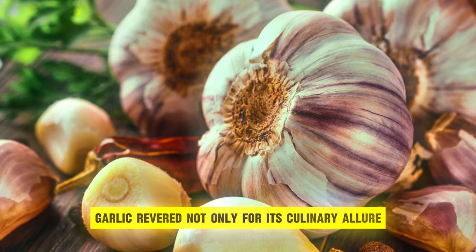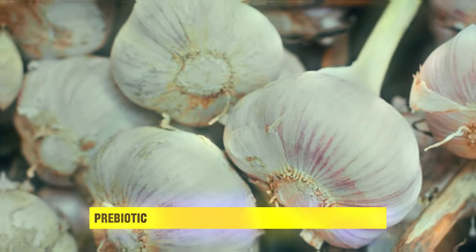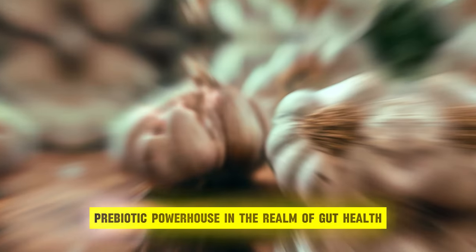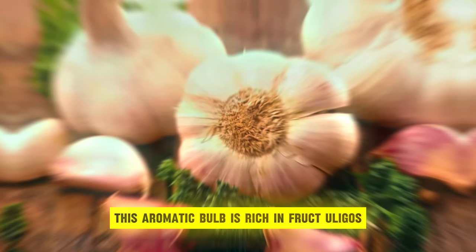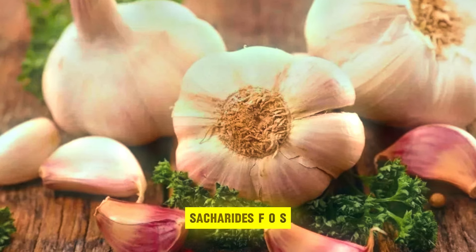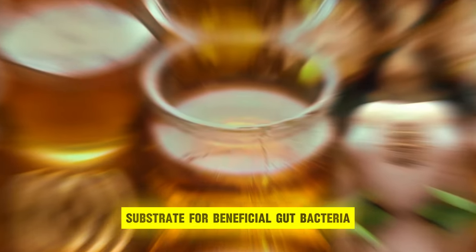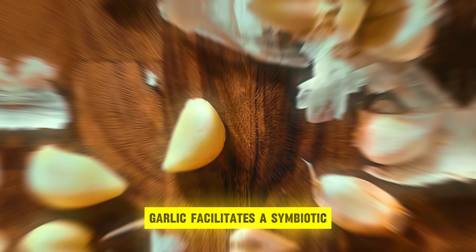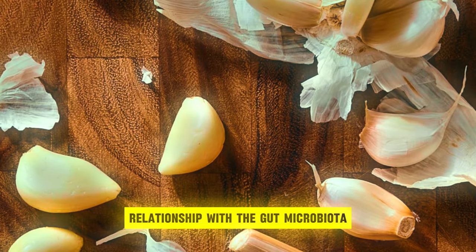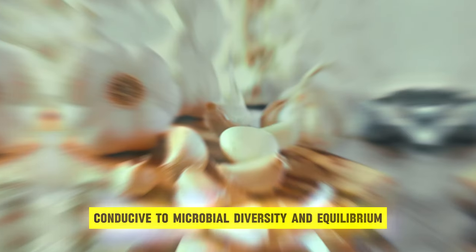Garlic, revered not only for its culinary allure but also for its medicinal properties, emerges as a flavorful prebiotic powerhouse in the realm of gut health. This aromatic bulb is rich in fructooligosaccharides, or FOS, a type of prebiotic fiber that serves as a nourishing substrate for beneficial gut bacteria. Through its unique composition, garlic facilitates a symbiotic relationship with the gut microbiota, fostering an environment conducive to microbial diversity and equilibrium.